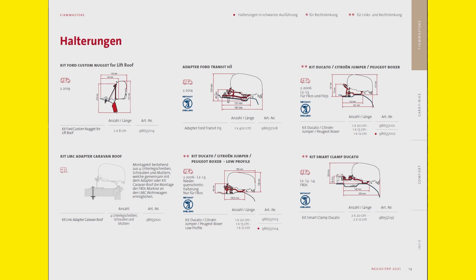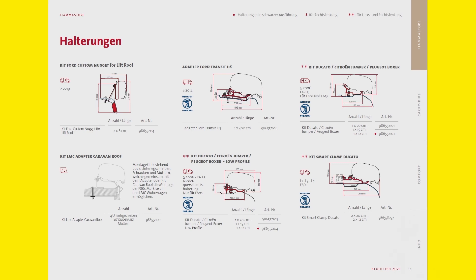Then we have the F40, which is the new awning, and it can also be used for PSA vehicles. Then the awning for the Volkswagen Caddy — that was also very popular. So these are the most important adapters. Every year the range is growing — there are more adapters, but we just have to have them.